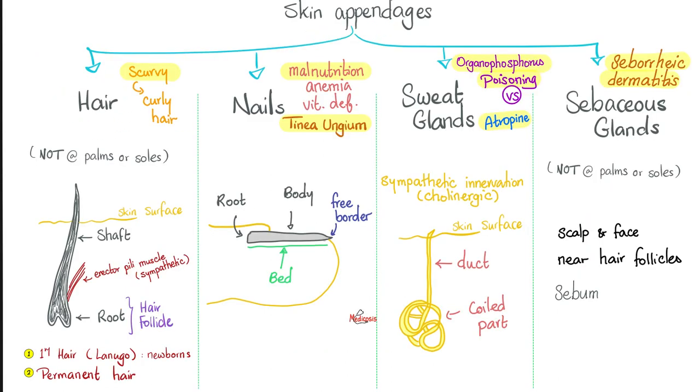Skin appendages — let's talk about hair, nails, sweat glands, and sebaceous glands. Hair is found almost everywhere in your body, especially the scalp, axilla, and the pubic region. However, there is no hair in the palms of your hands or the soles of your feet. Your hair is made of a shaft, and if you go deeper, there is the root of the hair. The hair follicle is the root plus the surrounding tissue. Next to the root is the erector pili muscle. Erector means to erect, to straighten up; pili means hair. This muscle has sympathetic innervation and is especially prominent in cats — when cats are scared, their hair will just stand up.